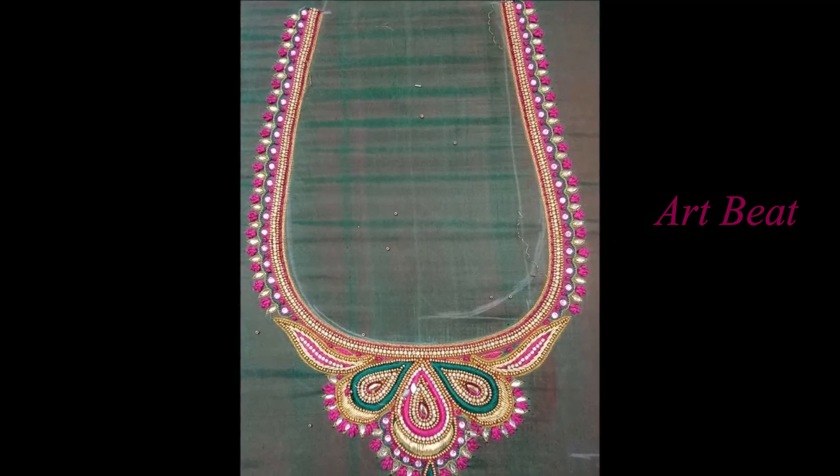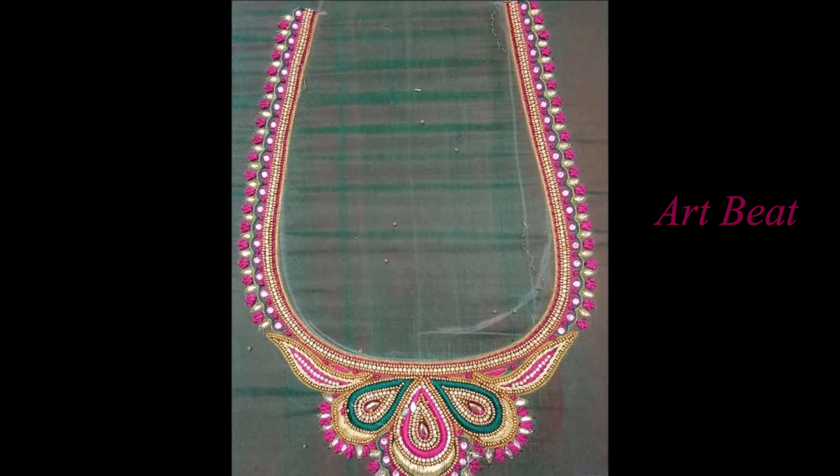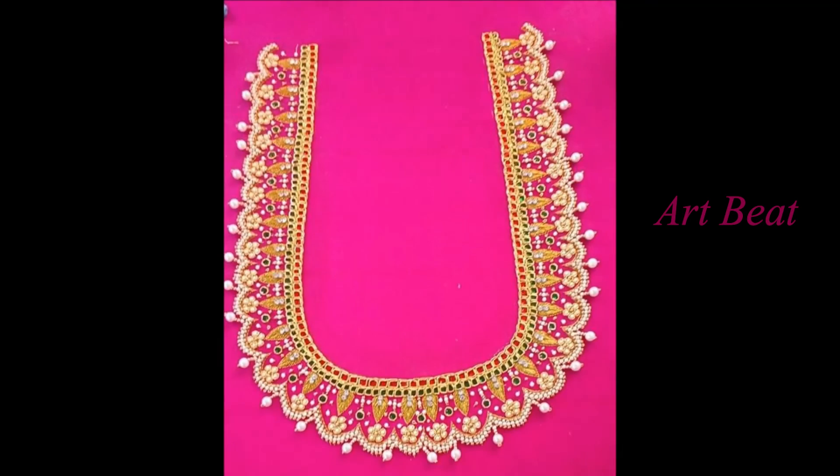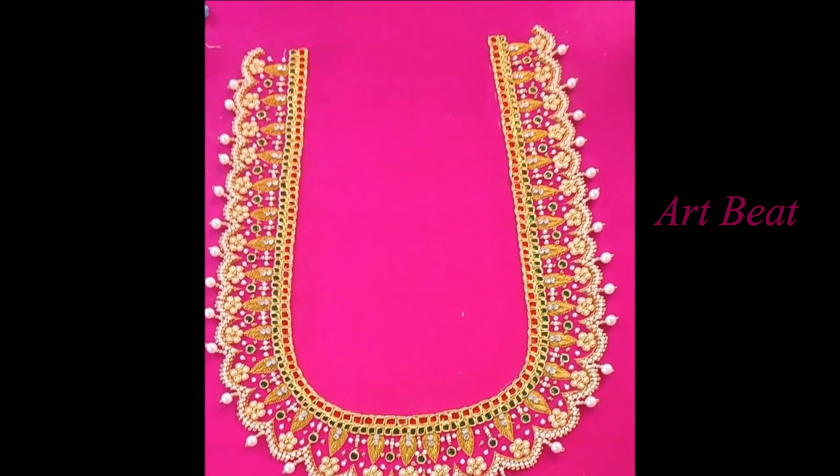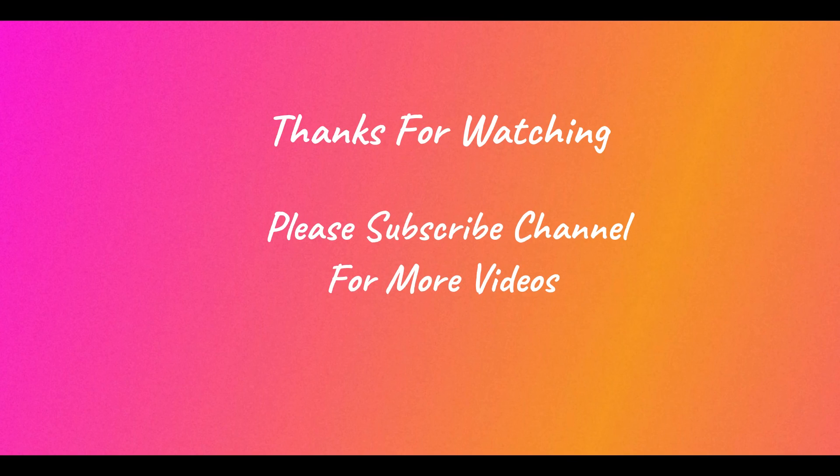I hope you like the maggam work design ideas in this video. Give your valuable feedback in the comment section below. Please do like and share the video with your friends. Stay tuned for upcoming videos. Thank you.